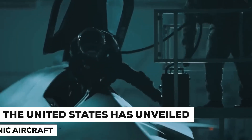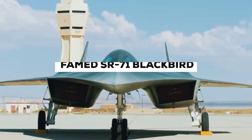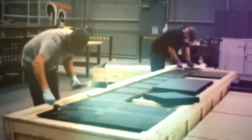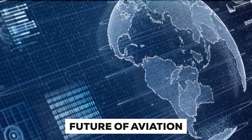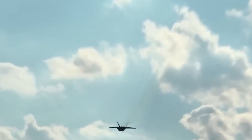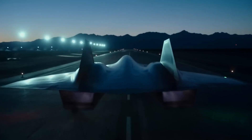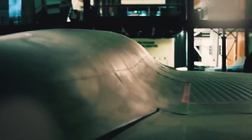The United States has unveiled the top-secret hypersonic aircraft, a real successor to the famed SR-71 Blackbird. With its cutting-edge technology and never-before-seen capabilities, this plane is set to change the future of aviation and military strategy. But what compelled the U.S. to break the veil of secrecy surrounding this hypersonic aircraft? Join us as we delve into the intricate world of this hypersonic aircraft.